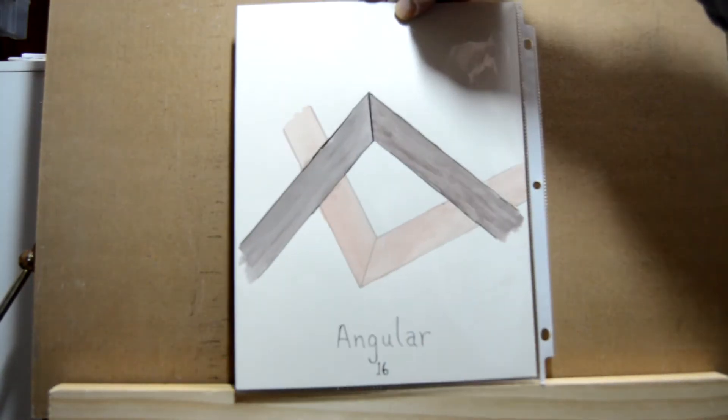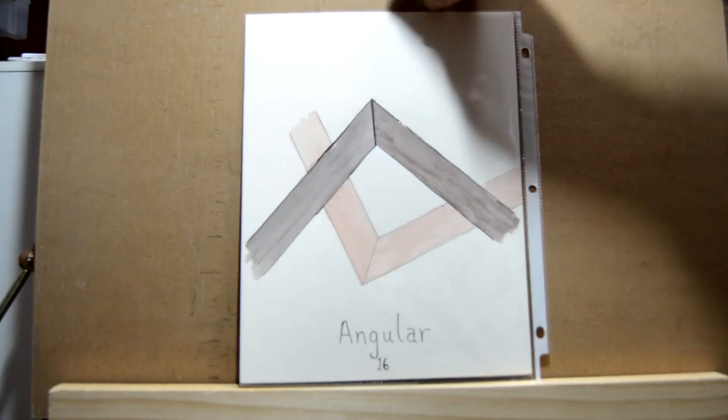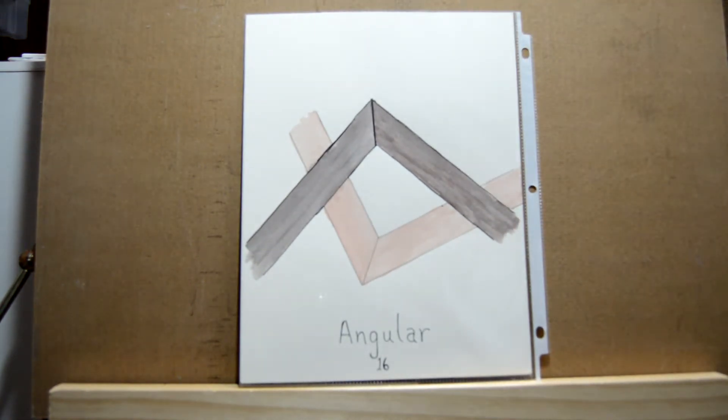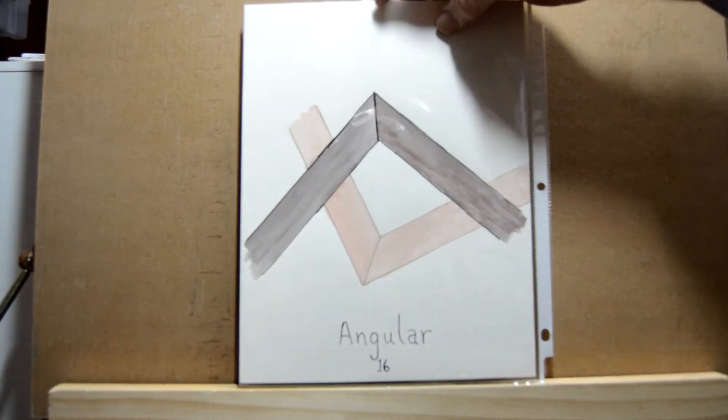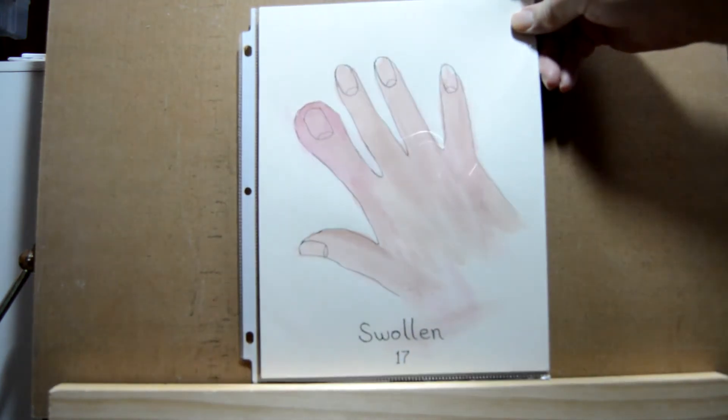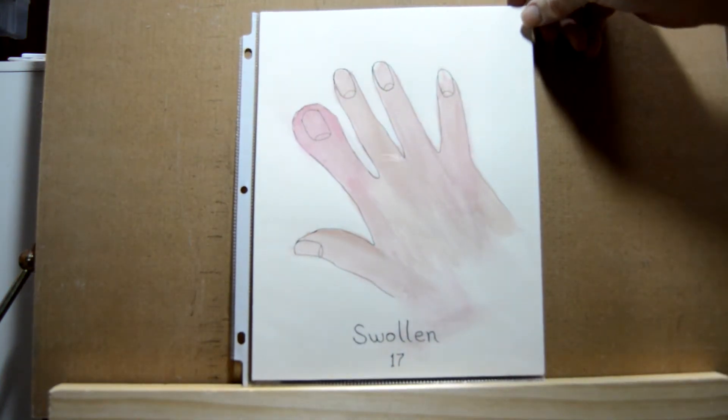Day sixteen is 'angular' and there I just did two picture frames laying on top of one another — that's just browns and a little bit of red. Day seventeen is 'swollen,' so I did a hand with a swollen finger.